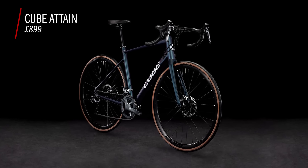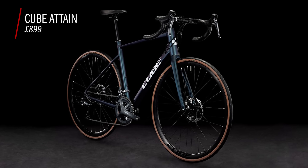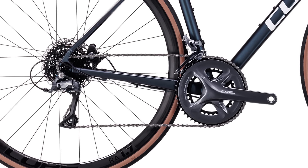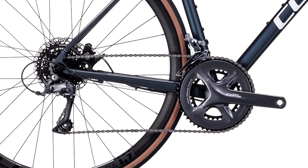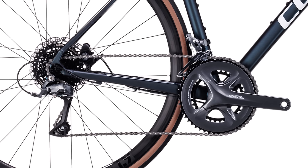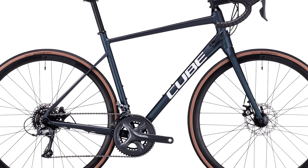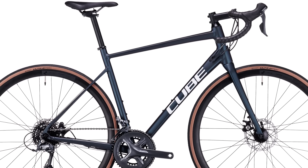Whether it's cool to admit it or not, the way a bike looks does matter. And while looks are of course subjective, I think the Cube Attain looks great, especially when you consider it just costs £899. Like the Giant Contend, it features a Shimano Claris groupset, but it does feature the matching Shimano crankset, unlike the Contend's non-series FSA crankset. Elsewhere, it's much of the same story — mechanical disc brakes, an aluminium frame with carbon forks, and all in-house finishing kits. But the thing that sets it apart for me is the paint job, which looks far more premium than some of the other bikes on this list.